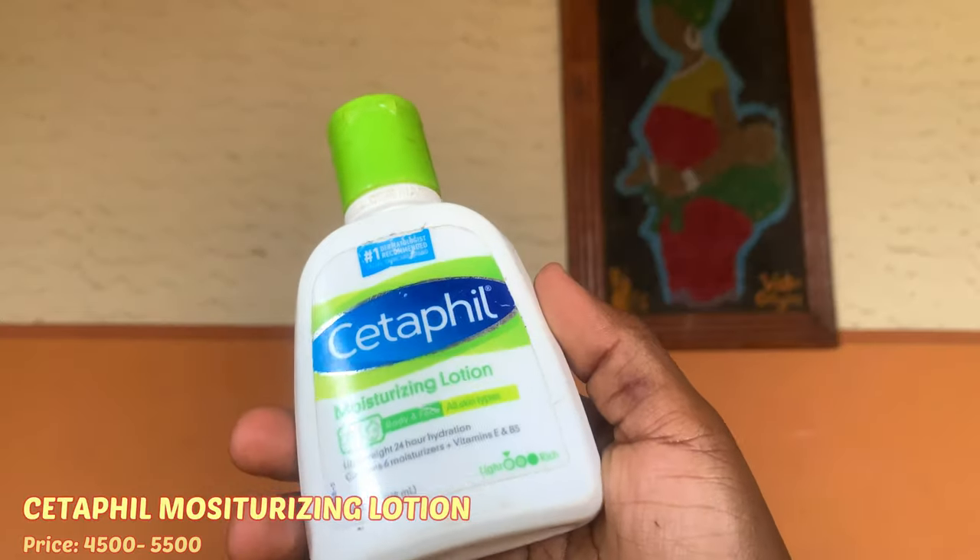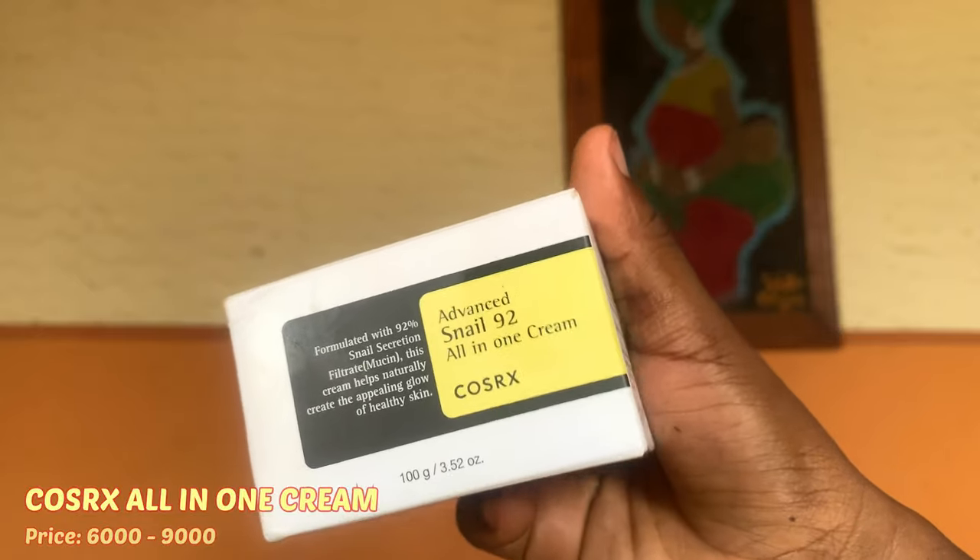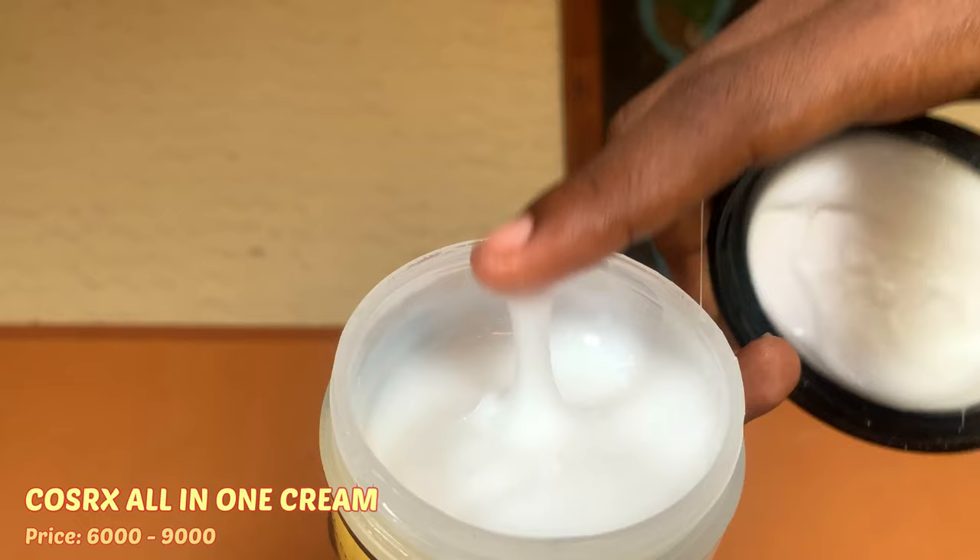Next on my routine is moisturizer. I have three moisturizers — the Cetaphil moisturizer, one from Relast Therapy, and the Cosrx All-in-One Cream which was a gift. For this video I'm using the Cosrx All-in-One Cream. It has a slimy, dry consistency and is very hydrating. Cosrx is a Korean brand and they are very focused on achieving smooth, glass-like, hydrated skin. I'm using just a tiny amount since it's daytime and I'm still going to apply sunscreen. My skin already looks smooth and soft.